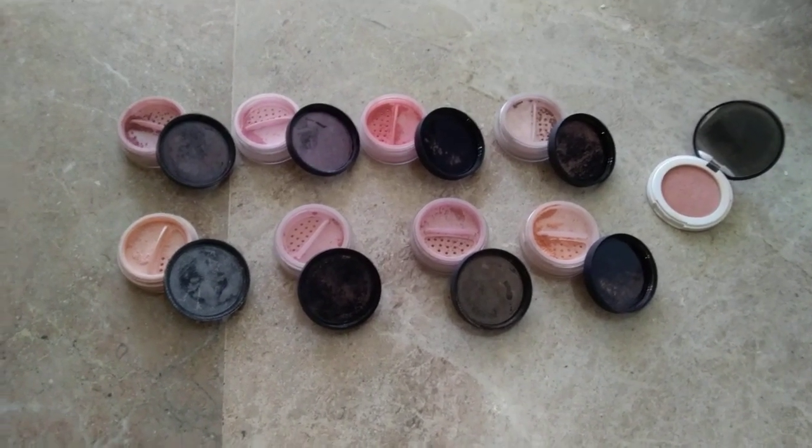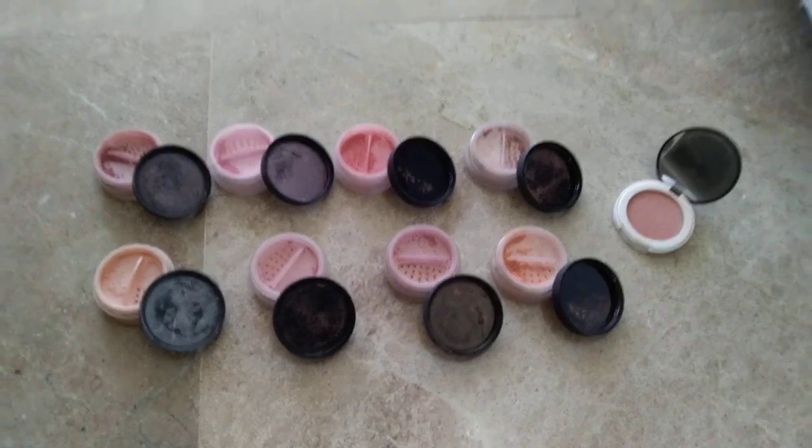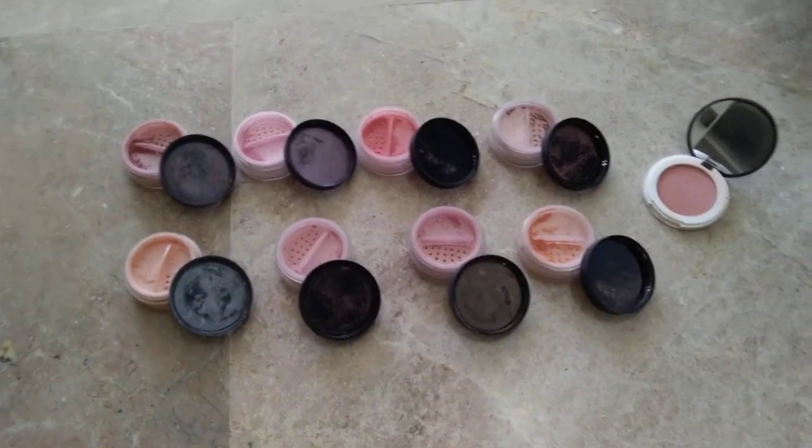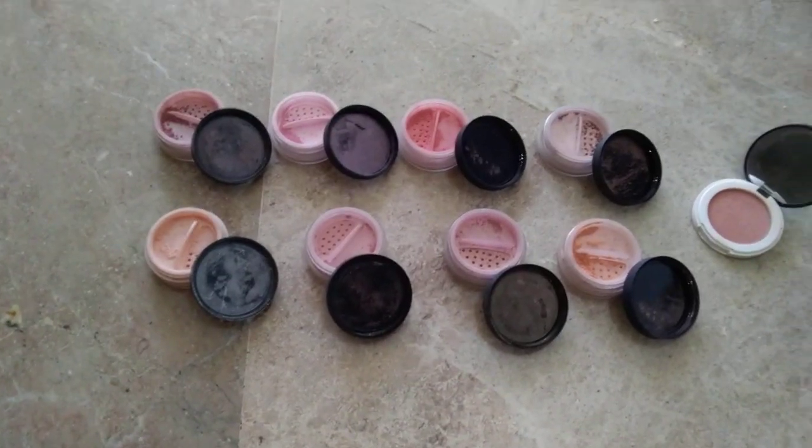They also have blush palettes. I don't have any of them — I just have an eyeshadow palette from them. But my favorite products from Lily Lolo are these loose mineral blushes.